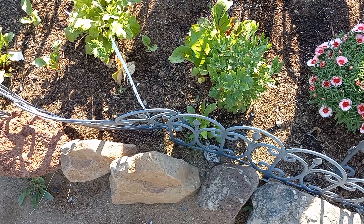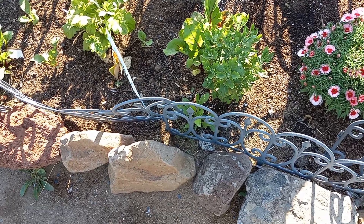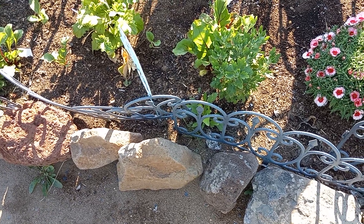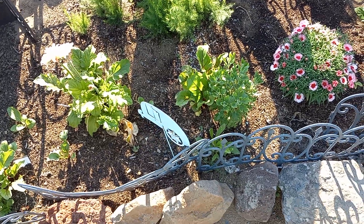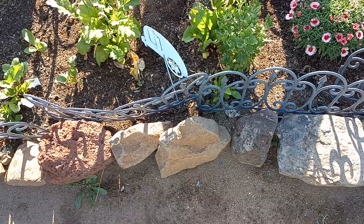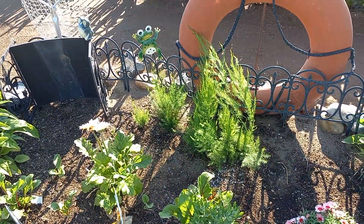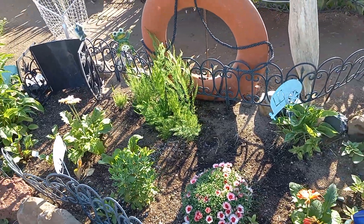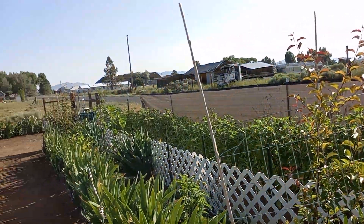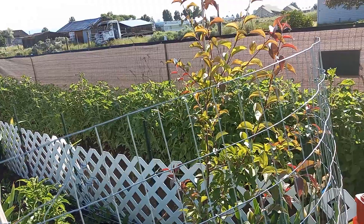That's a white mum next to a beet — I'm gonna let the beet grow and then pull it out and let that white mum take over. That's the asparagus on its second year. Look at those sunflowers all back there — they're doing something.